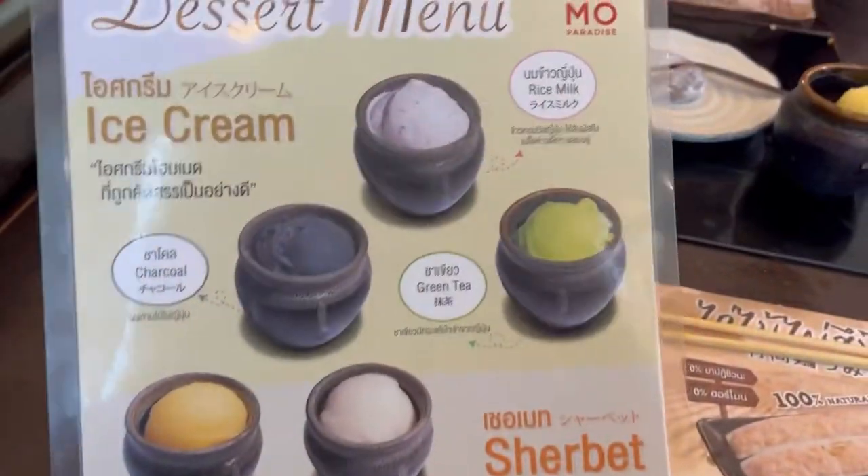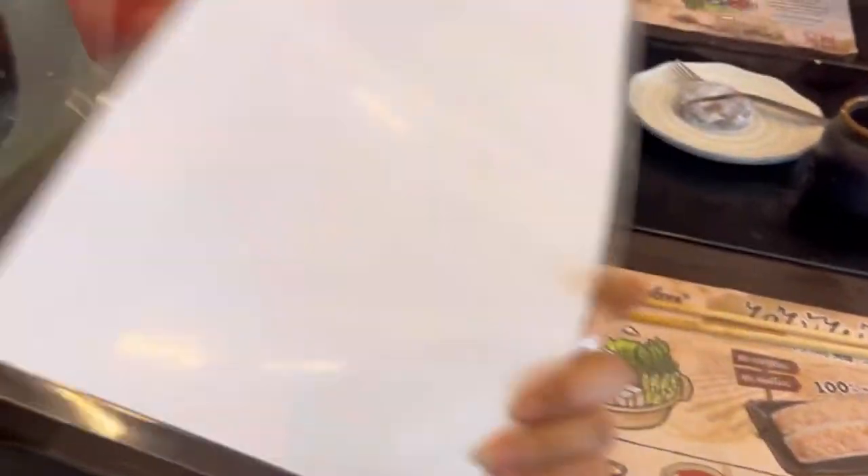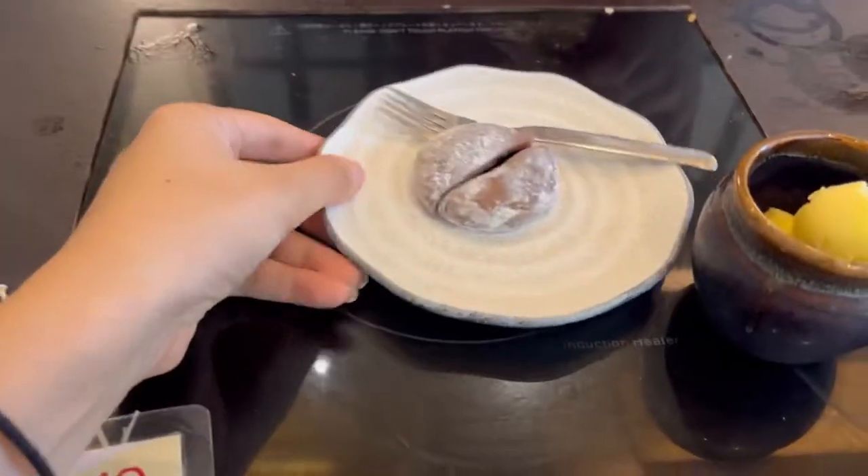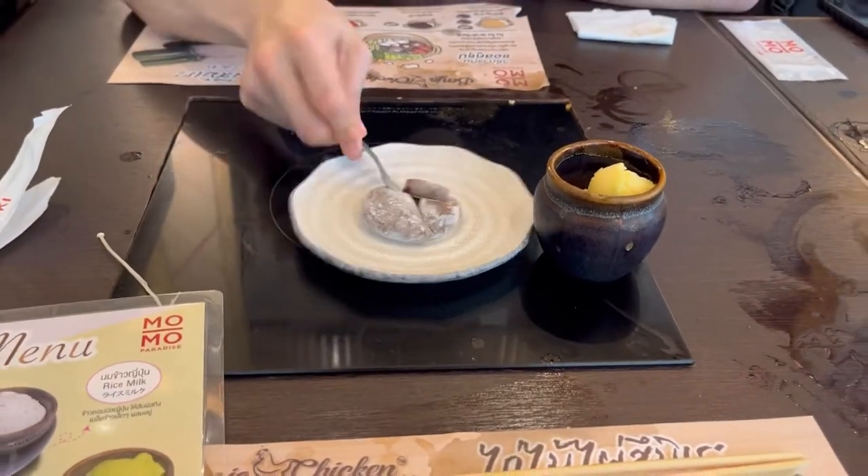They also have a dessert menu and it's included in the price we pay. We got a chocolate cake and mango ice cream. Which one should we try first? Let's see — this is mochi.